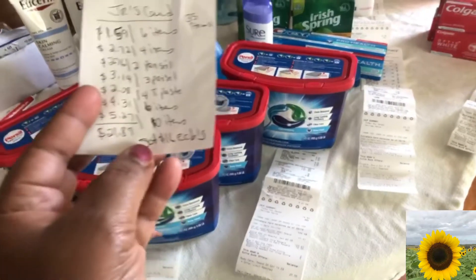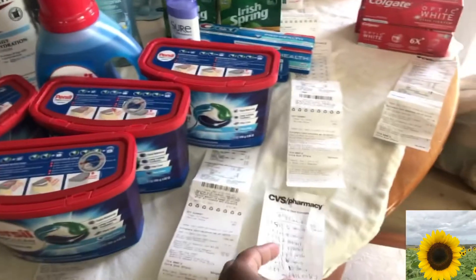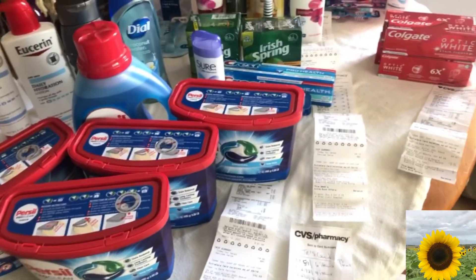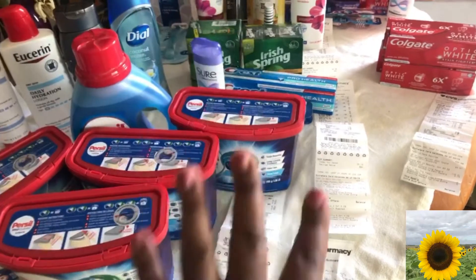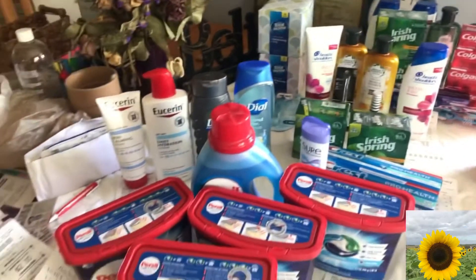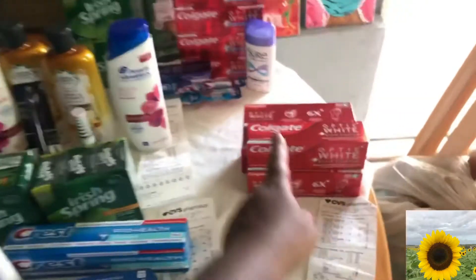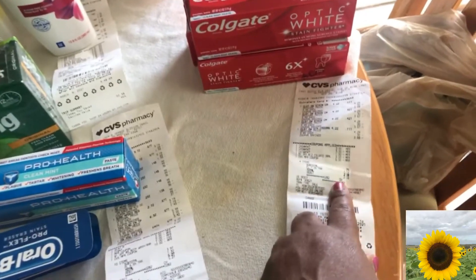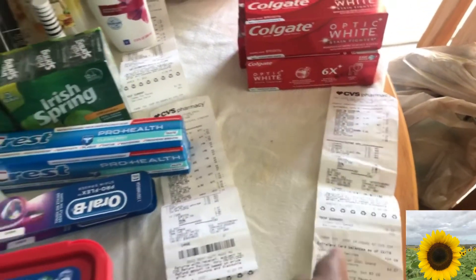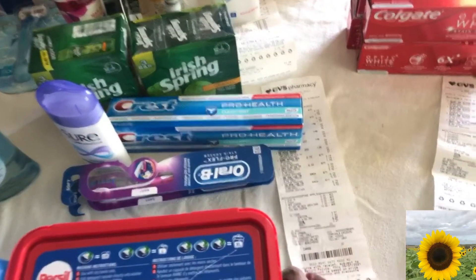I spent a total of $21.87 and got 35 items on my son's card. That's 35 plus 16 — a total of about 51 items altogether, which is amazing! I did the Colgate Optic: I paid $2.08 and got back $10, then rolled it over to the next transaction.